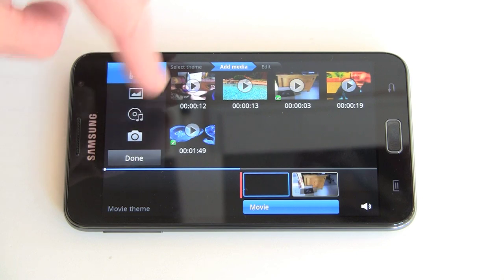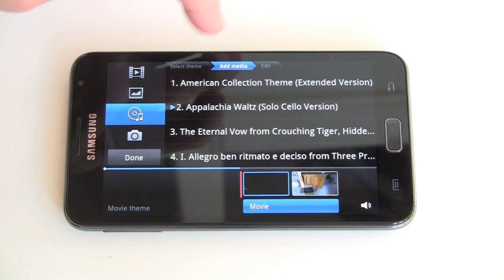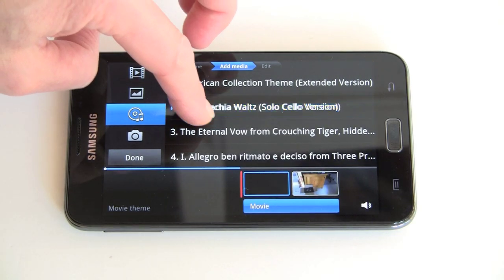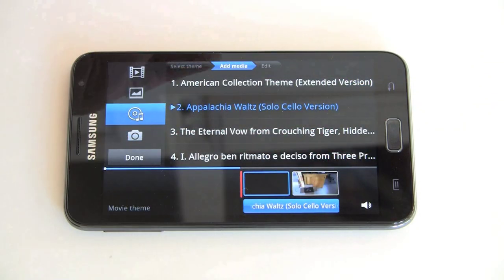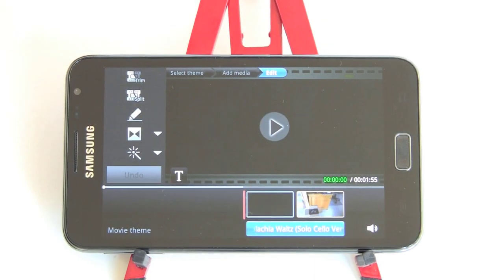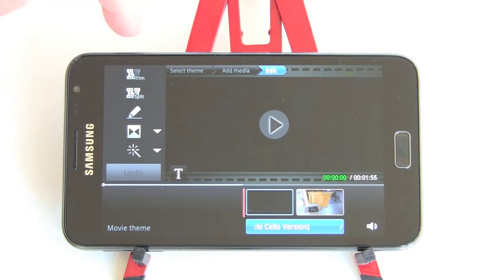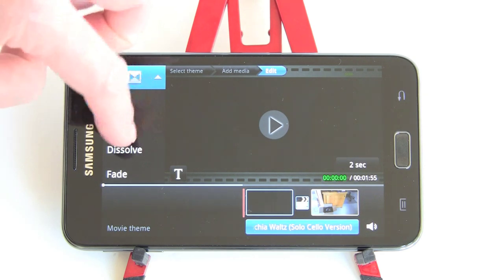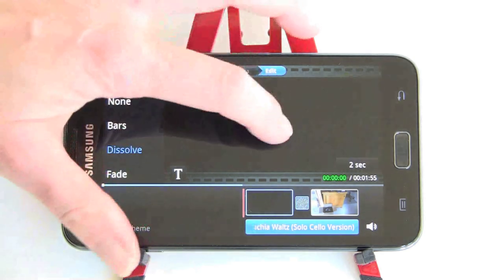It's pretty sophisticated for a smartphone. Now we've picked our clips and music, we hit Done. You can play the result, or do other things like trims, splits, add a dissolve or a fade. You can hit Play to preview the whole project with the music playing underneath.